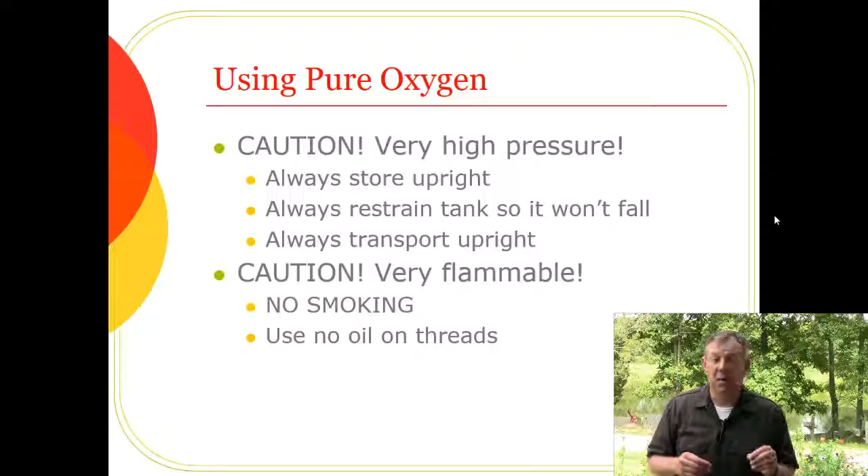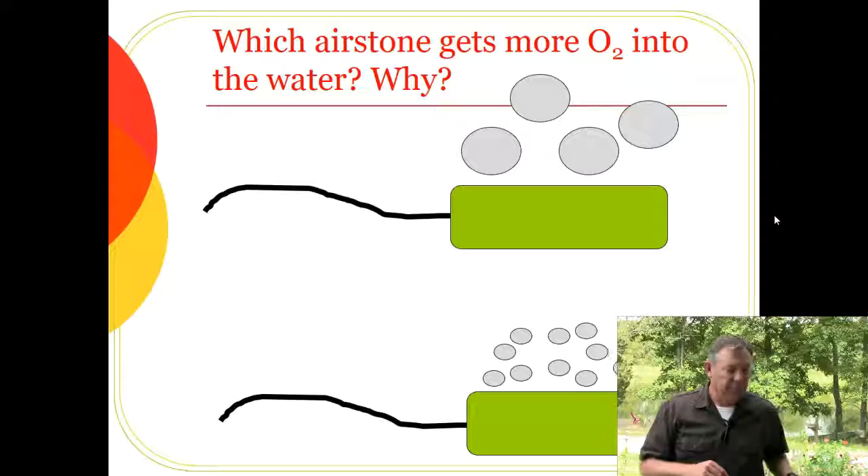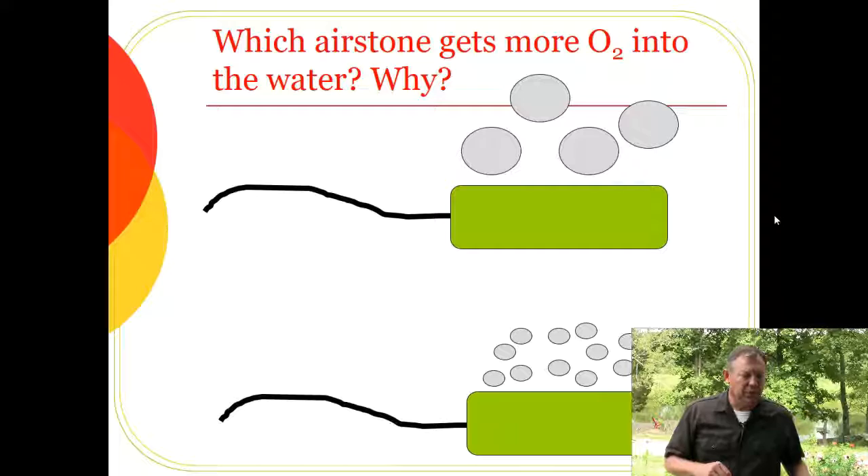One thing you might not think of: don't use oil on the threads of the regulator when screwing it onto the tank. Use soap instead, because hydrocarbons in oil can react very violently with oxygen.